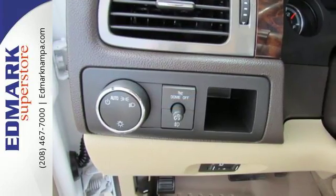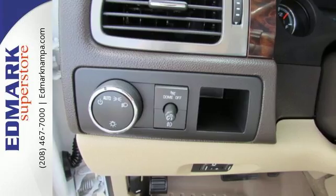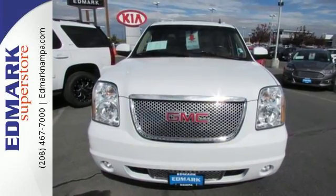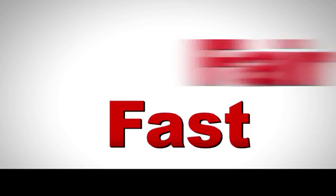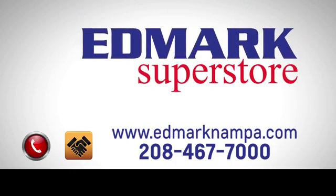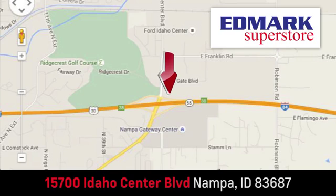I think becomes I know I can with this Yukon Denali. Come see the big SUV that could today. Fast, fair and fun — give us a call or stop by. We're conveniently located in the Idaho Center Auto Mall.